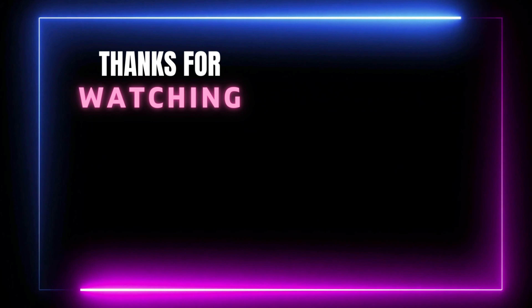Thanks for watching. You can find links and prices in the description box for these products. If you like this video, please like and subscribe.